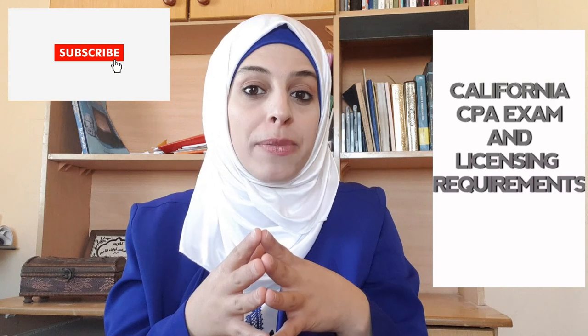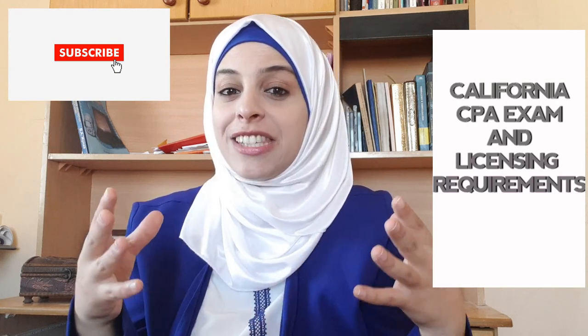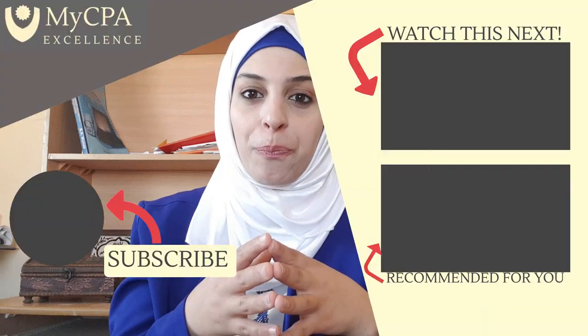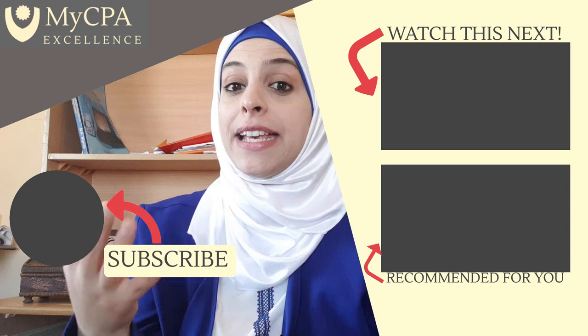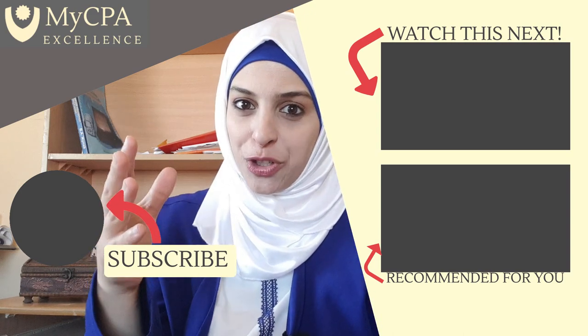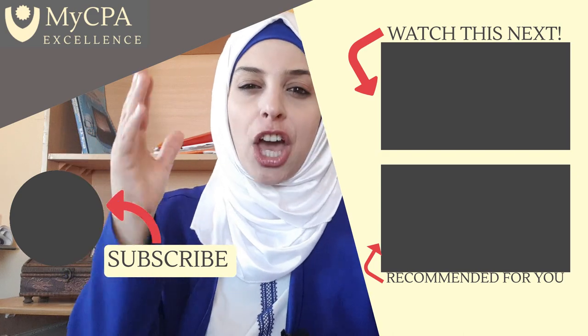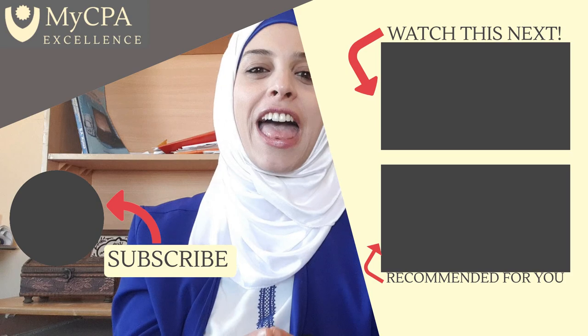Comment below and tell me if you meet these four E requirements or not. My next video will be about Delaware CPA requirements, so make sure to subscribe to this channel to get that video. Also watch this video about Colorado CPA requirements and this video about the CPA exam structure. Remember, go after what you want — pass the CPA exam because you can become CPAs and save the world.